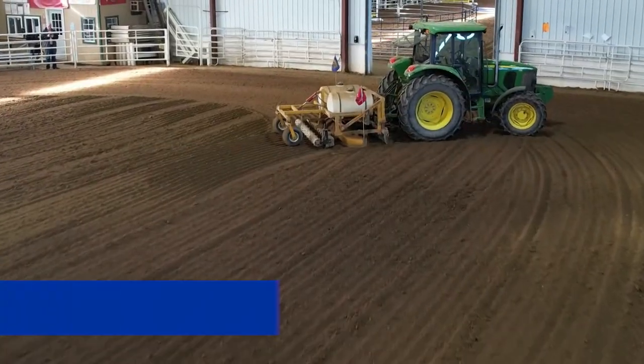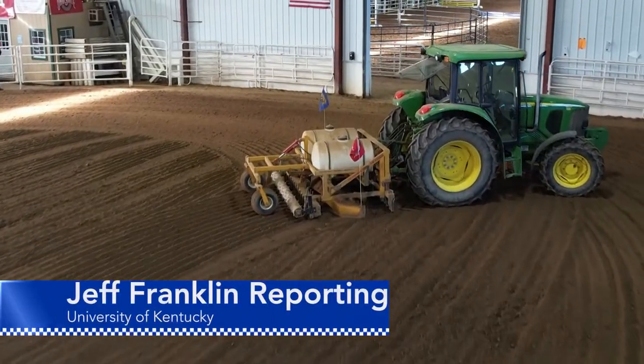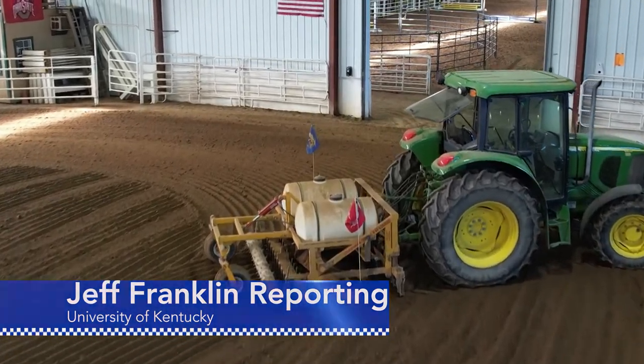From the University of Kentucky College of Agriculture, Food and Environment, I'm Jeff Franklin. Thanks.